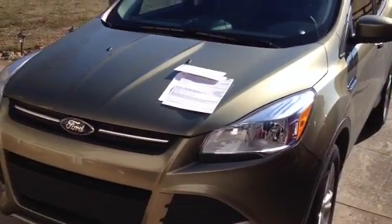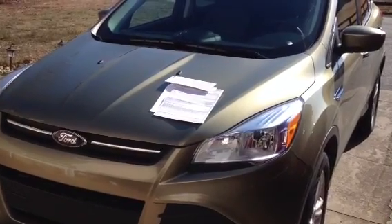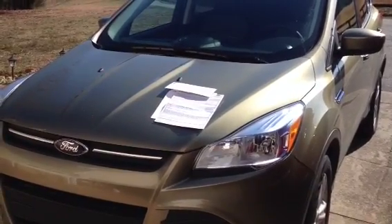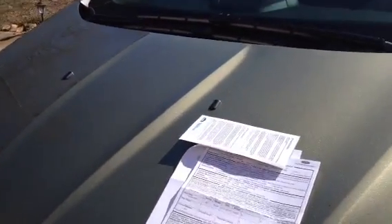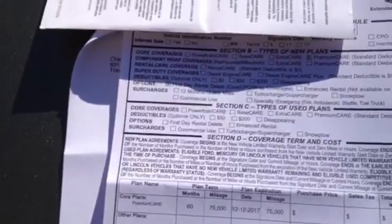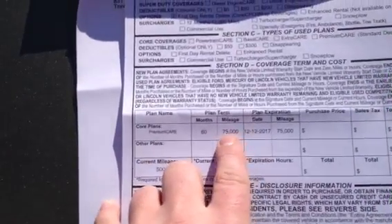We contacted Ford Motor Company corporate office and kind of fussed about it. They told us they would extend our warranty plan — from a three year, 36,000 mile up to a 60 month, 75,000 mile warranty. I have that on the service paper right here. So they actually bumped it up to 75,000 miles, which is really good.